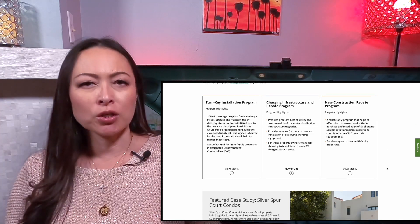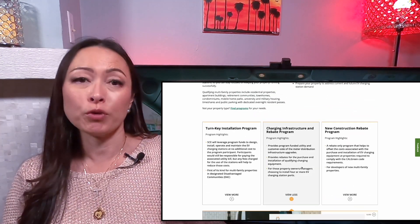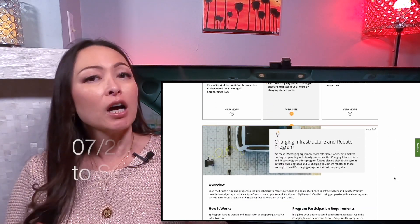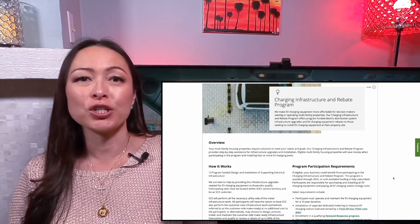Under this program, SCE will pay for the charging infrastructure upgrade and offer 50% off of approved EV chargers. Because our condos are 50 years old, this rebate program will reduce the cost of the project significantly. On July 29, 2021, I submitted the application to SCE. The website stated that it would take about 30 days for SCE to get back to us on approval.